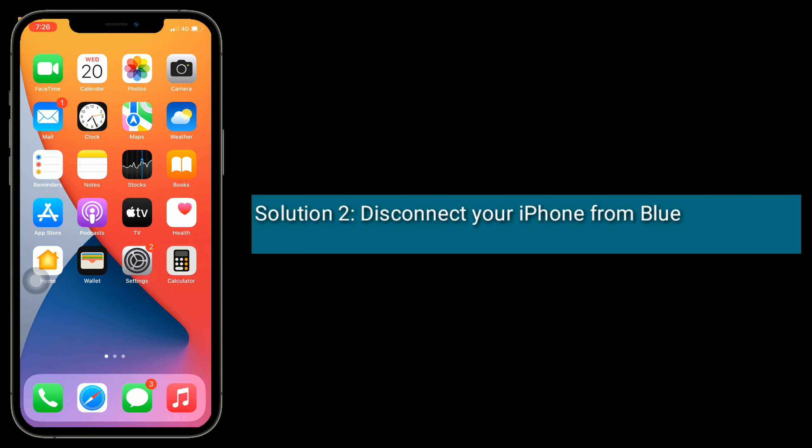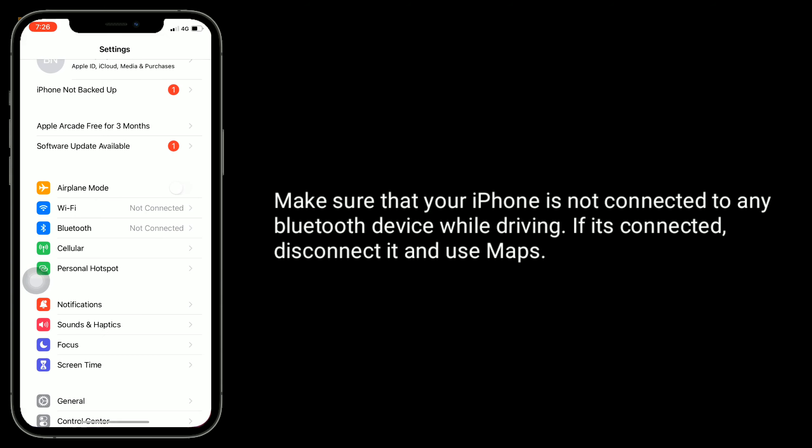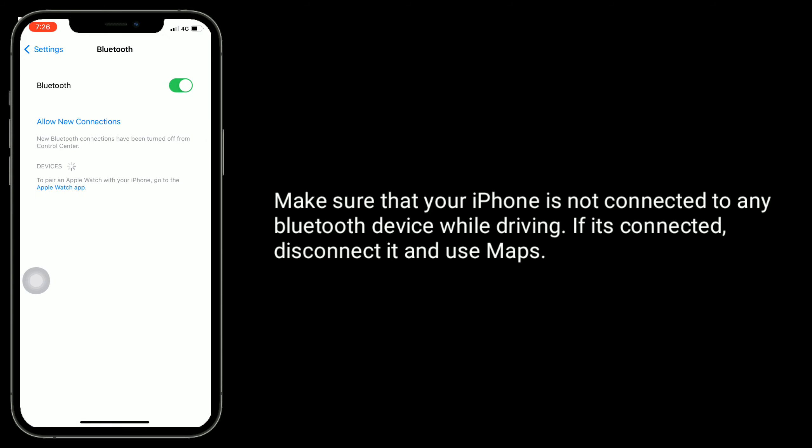Solution 2 is disconnect your iPhone from a Bluetooth device. Make sure that your iPhone is not connected to any Bluetooth device while driving. If it's connected, disconnect it and use Maps.